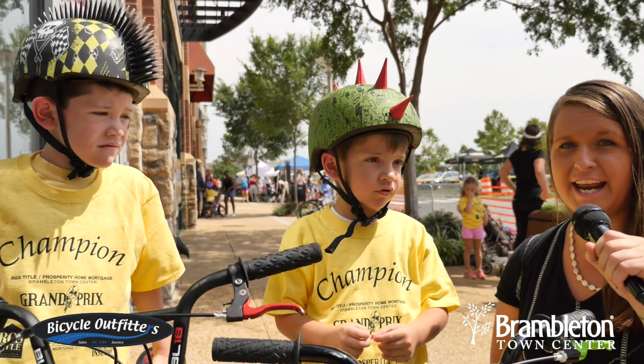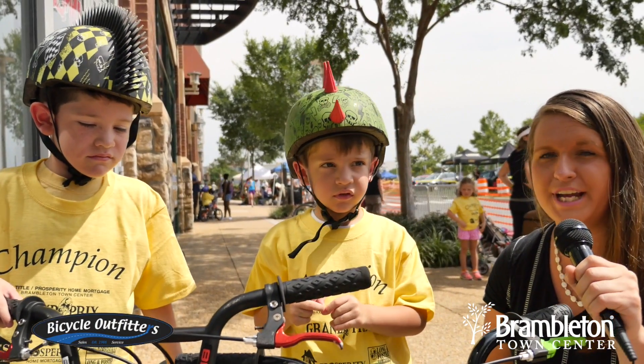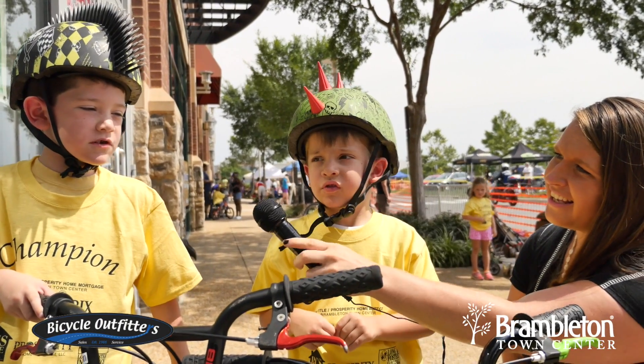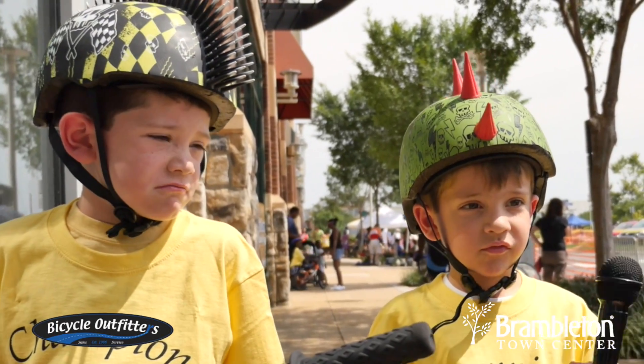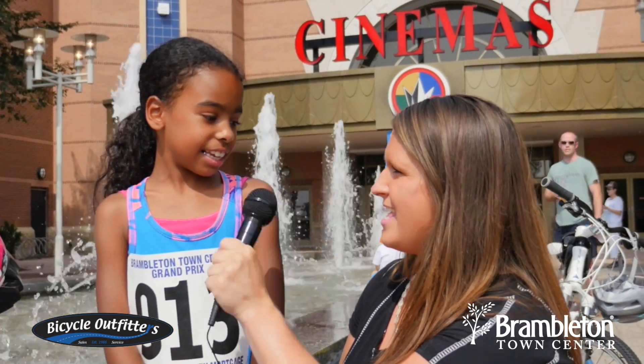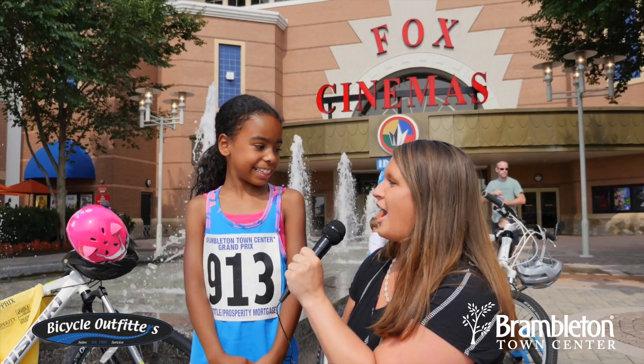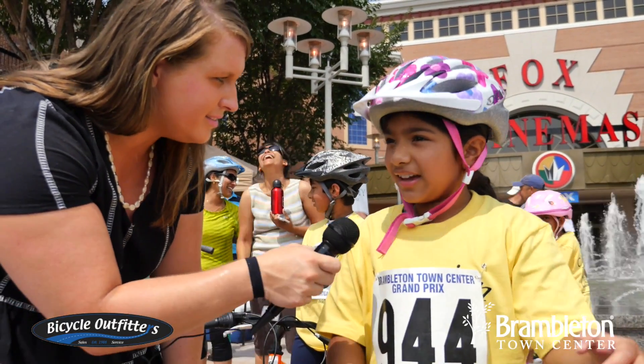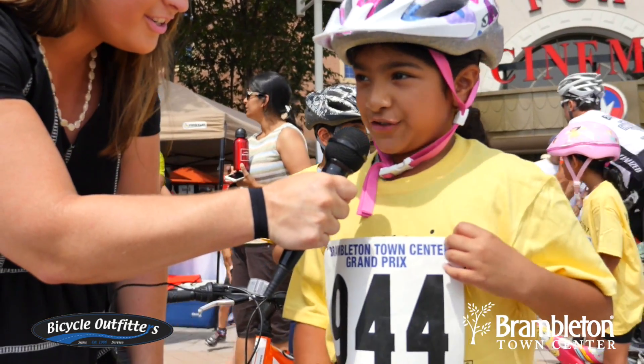I'm here with Ryan and Aiden and they are participating in the Grand Prix kids bike race today. Is this your first race? It's my second. And how do you think you're going to do today? Great. Are you going to win today? I don't know. We'll be cheering you on. You live here in Brambleton, so you know the course pretty well? Yeah — watch out for number 944 on the track.